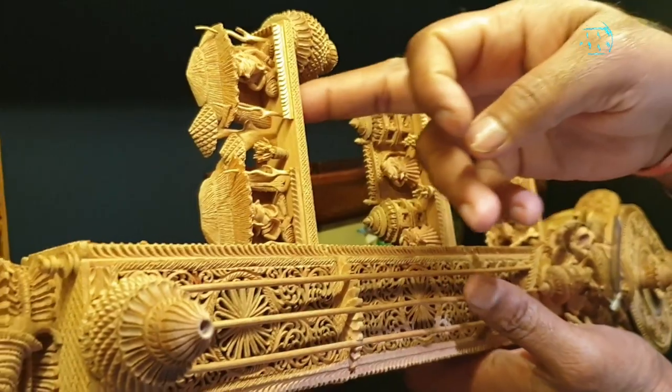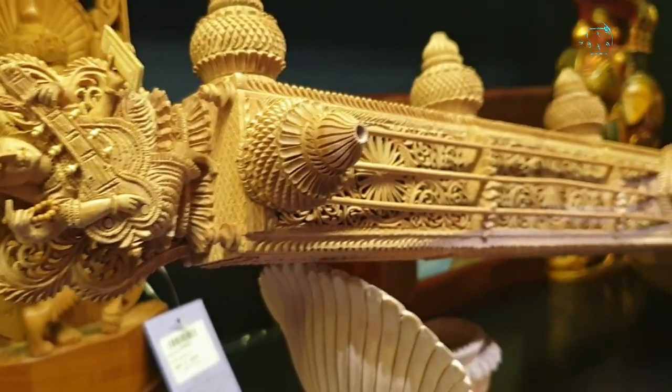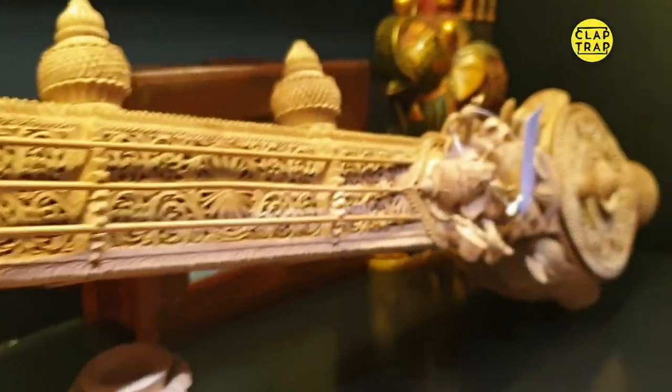This piece is a showpiece. It has multiple stories and every single story has a story. There is a line behind every single carving.